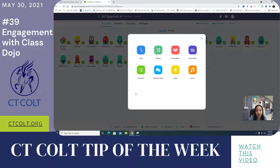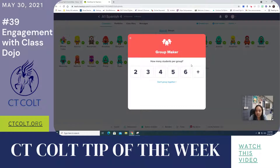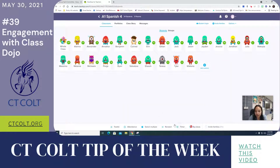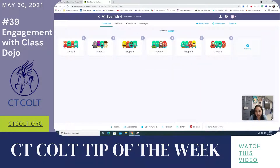Class Dojo also has a toolkit: there's a timer, random student selection, and a group maker which is great — you choose how many students you want in a group and it automatically assigns them. You can also invite families, though I didn't this year since I'm still getting used to the technology. You can also assign students to specific groups and give points to whole groups.